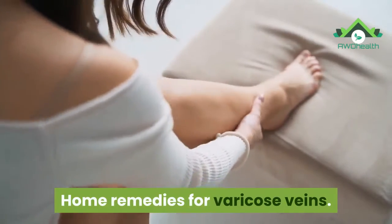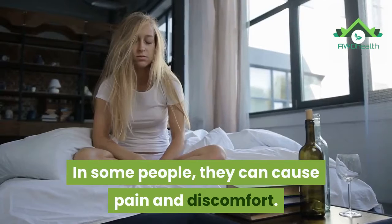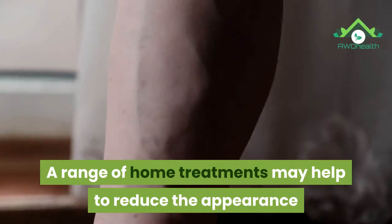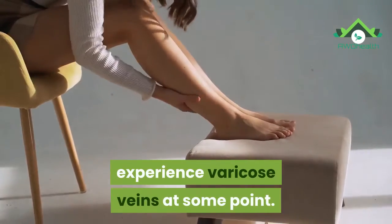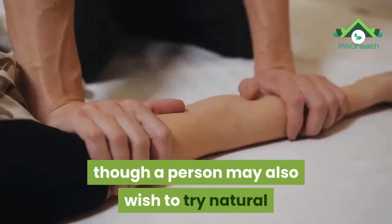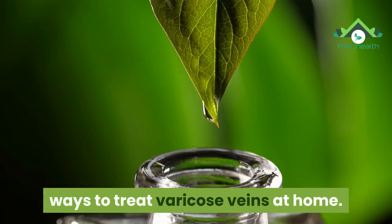Home Remedies for Varicose Veins. Varicose veins occur when a person's veins become swollen and enlarged. In some people, they can cause pain and discomfort. A range of home treatments may help to reduce the appearance and pain of varicose veins. Around 20% of adults will experience varicose veins at some point. There are several medical treatments for this condition, though a person may also wish to try natural home remedies. In this video we look at 10 natural ways to treat varicose veins at home.